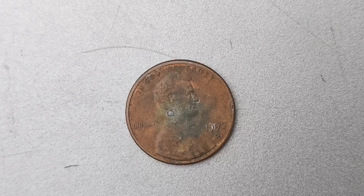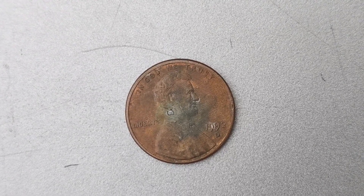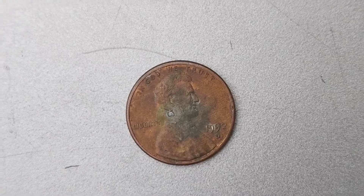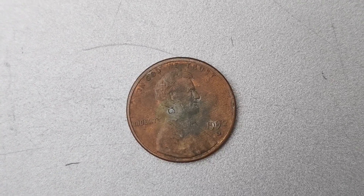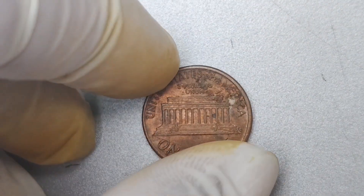Today we have an absolutely mind-blowing topic to discuss: the 1992 D Mint Mark Lincoln penny coin worth a whopping $1.1 million. Yes, you heard that right — $1.1 million for a single penny. How crazy is that?